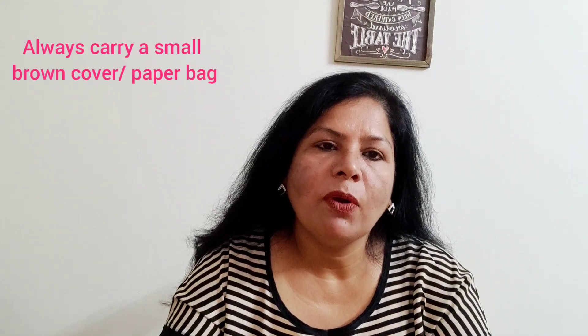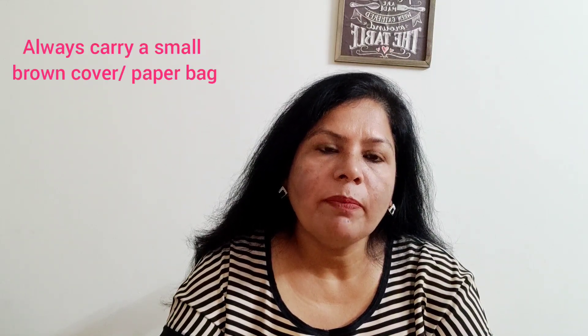First of all, I would request you all to always carry a small brown cover or a small paper bag to store away your mask while dining when you are not using it.